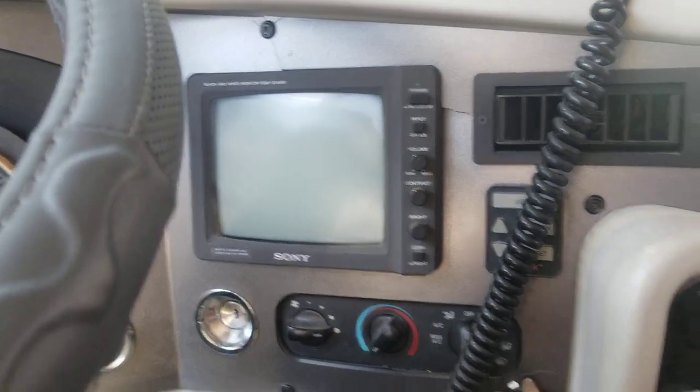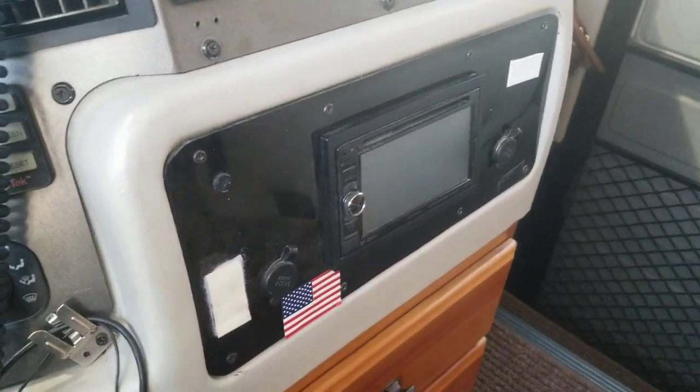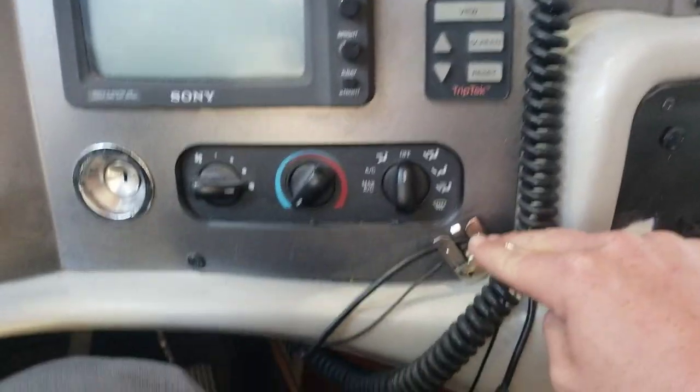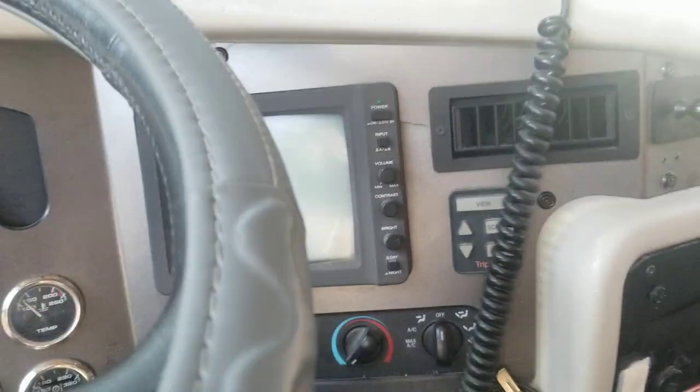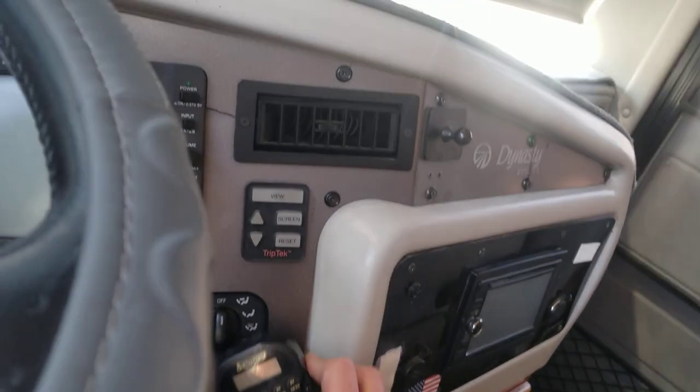They upgraded whatever was there before to a more modern head unit — I always call it a tape deck but it's not. There's a CB radio in here with a broken rear connection, as usual.